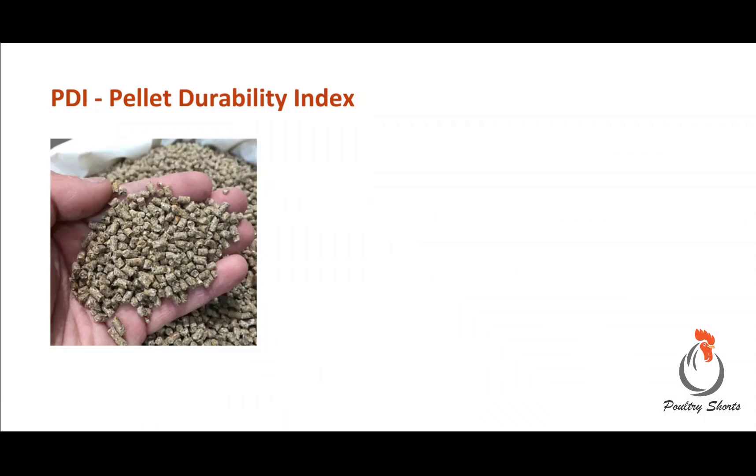Hello everybody! Today we are going to discuss PDI, that is Pellet Durability Index. Pellet Durability Index is one of the most important parameters for pellet quality. By measuring PDI we can estimate whether pellets will last the wear and tear during transport or not.